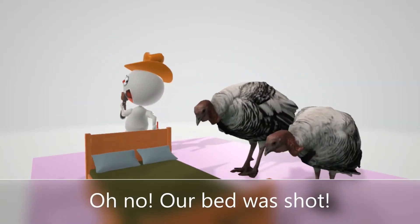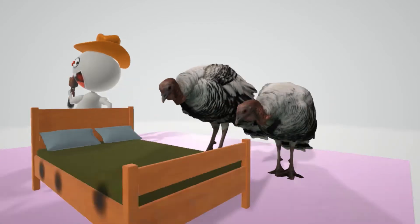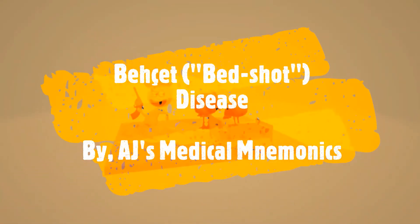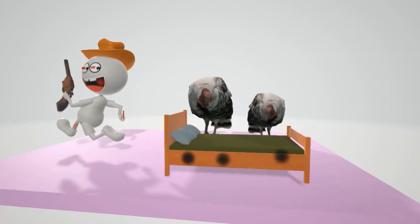In this scene we're going to talk about Behçet's syndrome, represented by this bed that was shot. The turkeys are saying their bed was shot — 'bed shot' for Behçet's syndrome.